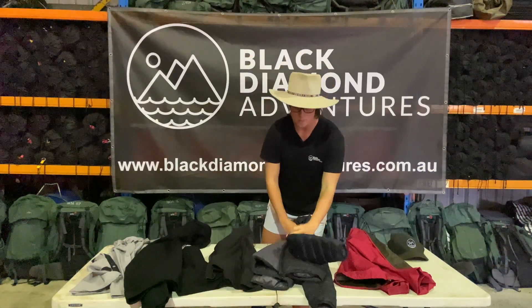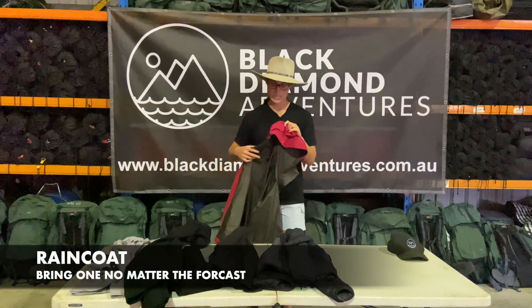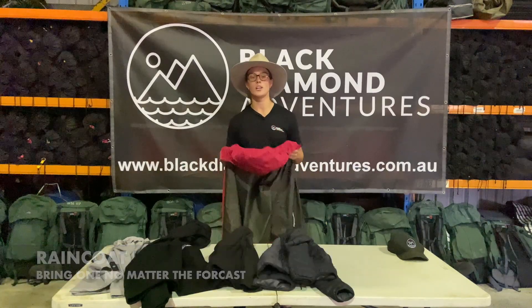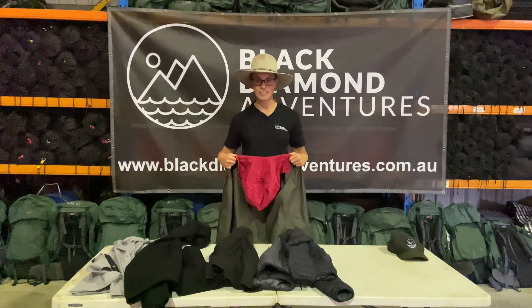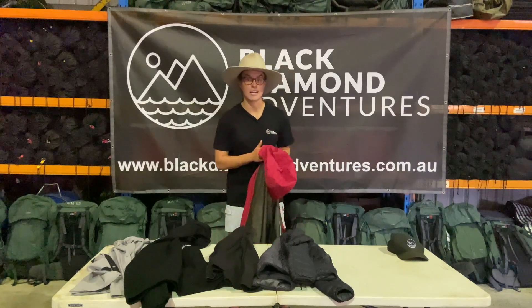Another piece of equipment which we can never ever forget regardless of the forecast is a good rain jacket. We never know when it's going to rain, and it's the worst when you're out on a hike or on the water and it gets rainy and you're soaking wet, so we want to remember that rain jacket too.